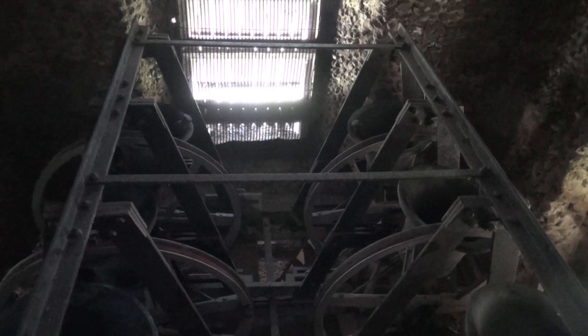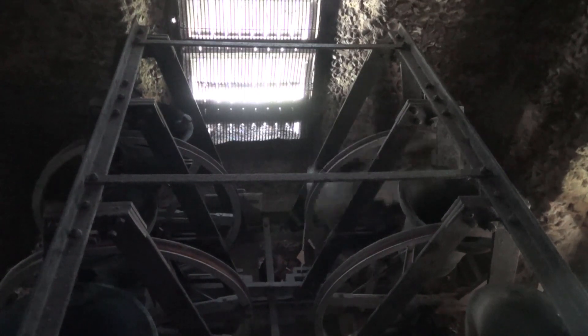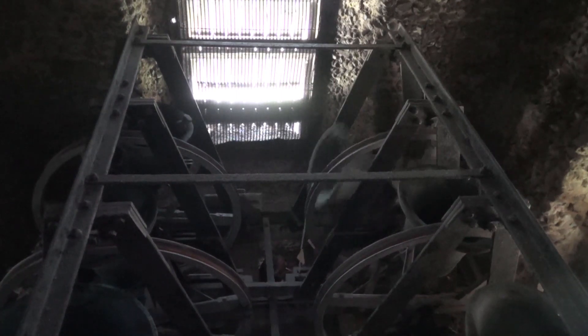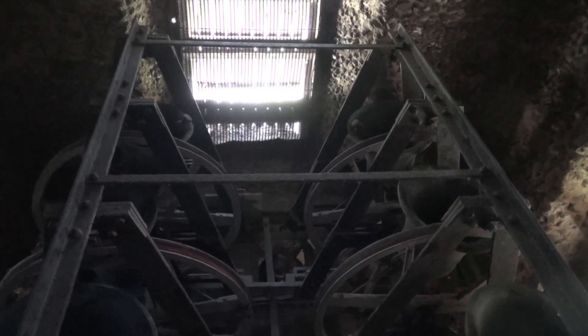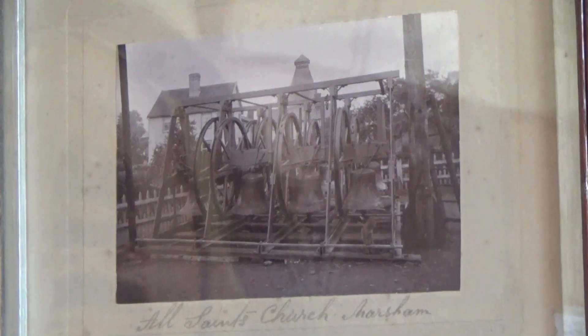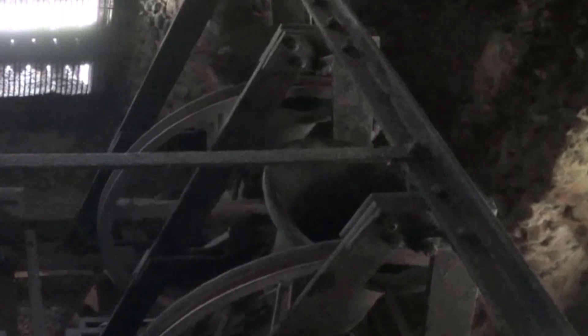So what is causing that peculiar clattering noise? Andrew climbs up to investigate. It turns out that the bells are fitted with an unusual slider mechanism consisting of a metal pendulum which swings in a small arc when the stay makes contact. With a bit of luck the noise won't prove too intrusive in the recording.